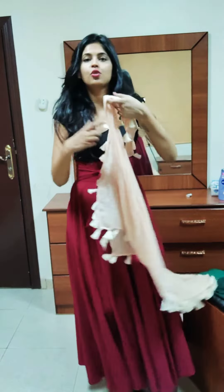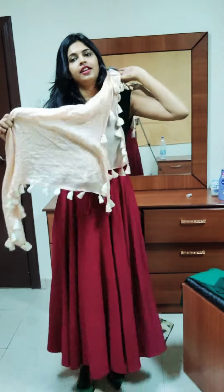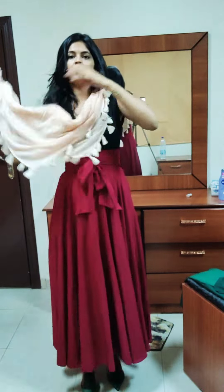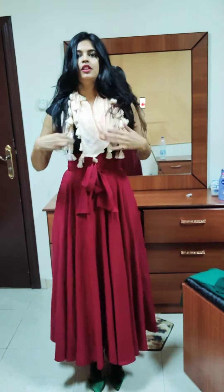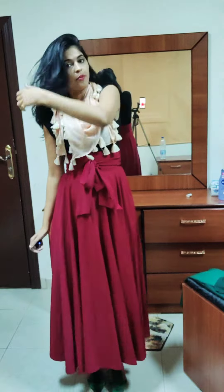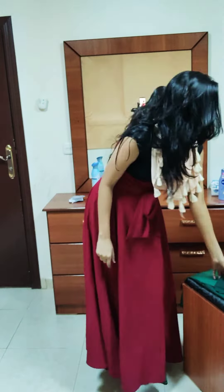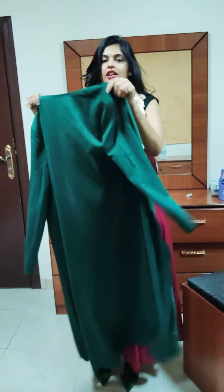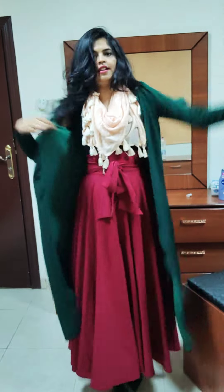On top of that I used a stole, and I'll show you how I wrapped it. The point here is that no skin should be visible, so this did the trick. And then on top of all that, you are supposed to wear an abaya, which is a long shrug that hides you from top to bottom.